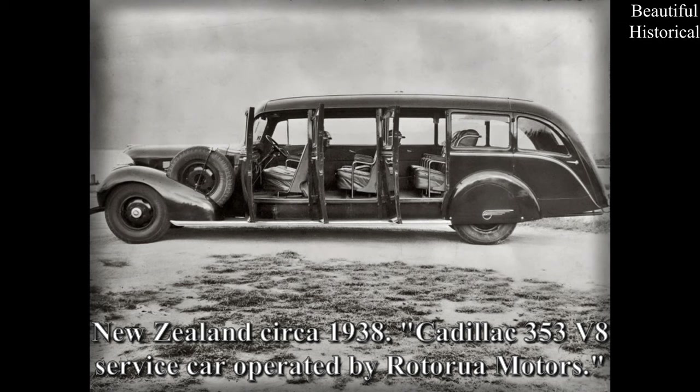New Zealand, circa 1938 — Cadillac 353 V8 service car operated by Rotorua Motors.